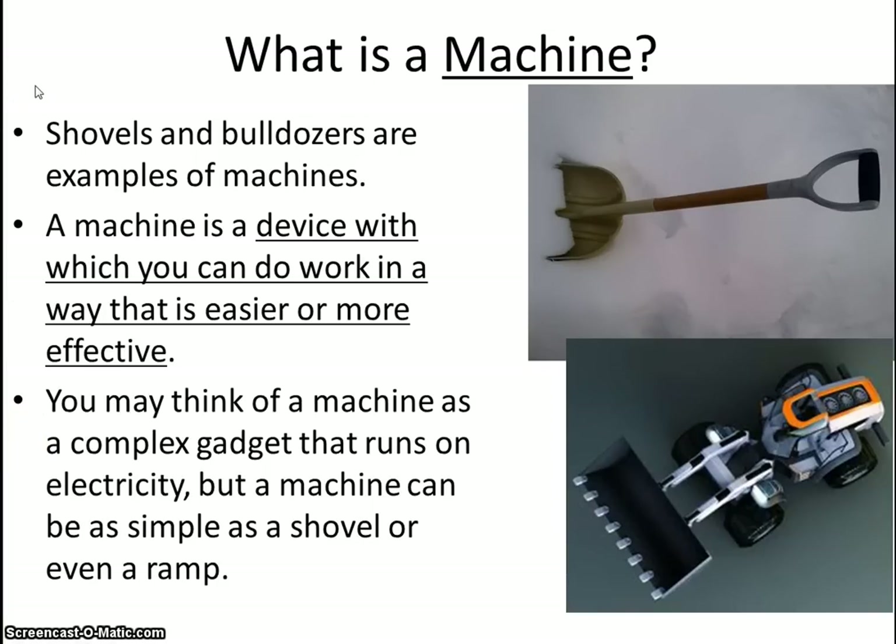So what is a machine? A machine allows us to do work more easily. It helps to transfer our energy or our work over a different distance, a different direction, or it may magnify our force in some way. Some machines, which we call simple machines, are not complex like electronics. They are very simple.